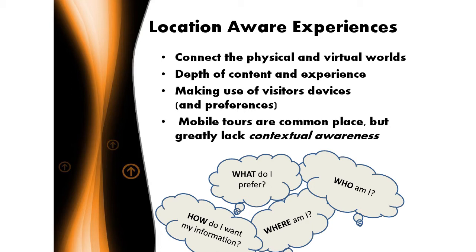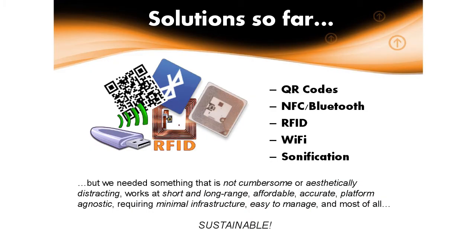One of the things that mobile tours really lack is contextual awareness. By contextual, we mean: do we know the person behind that device, who they are, how they want their information, where they are in the museum, what object or exhibit they're actually looking at, what their preferences are, how they want that information delivered? We've been looking at location awareness technologies for quite a while, and I've been a little bit disappointed with the solutions that are out there.